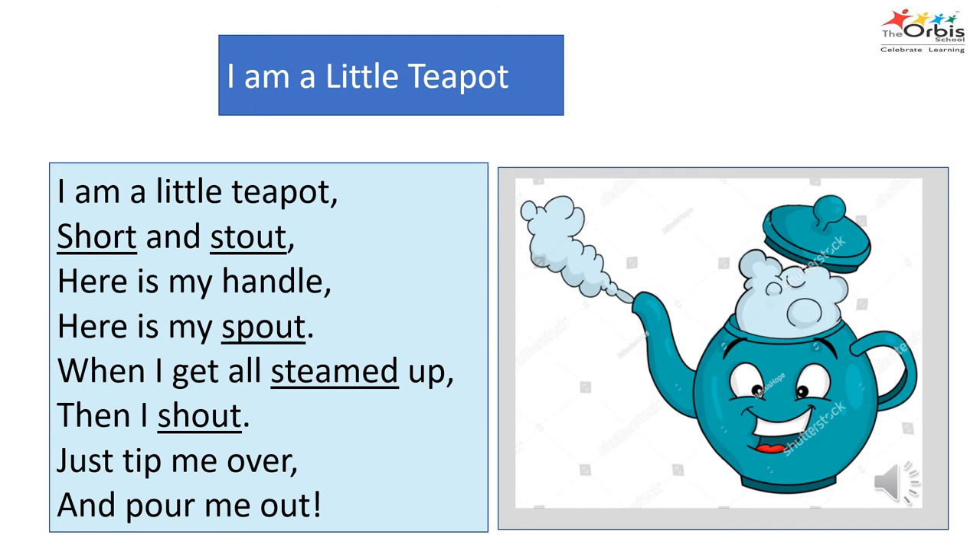Now let's recite a rhyme. I am a little teapot, short and stout. Here is my handle, here is my spout. When I get all steamed up, then I shout — just tip me over and pour me out. Are you able to identify the S blend in the rhyme?